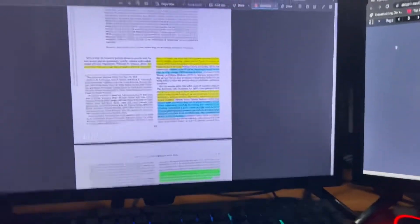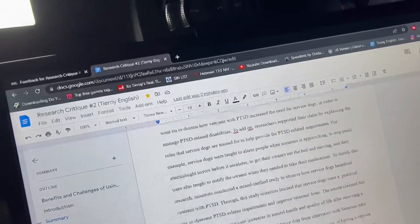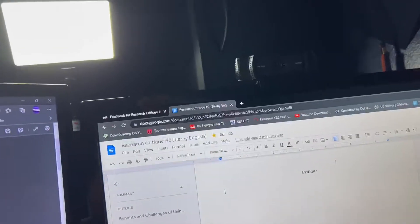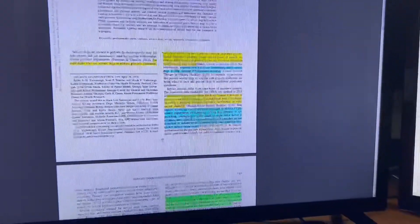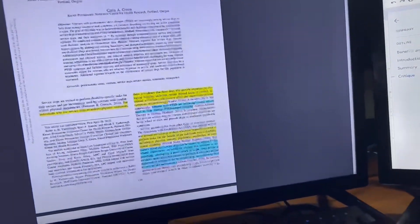Alright y'all, here's the progress update. I got the summary out of the way — I just gotta do the critique and then the conclusion and I'm done. If I hurry up I could probably finish soon. I can't really find much to critique in this article — I'm just going to mention how strong the argument was and hope I can get away with it. I just want to get 80 or above. For the critique I'm basically going through all my color-coded notes and pointing out the strong points, maybe trying to make up a weak point.